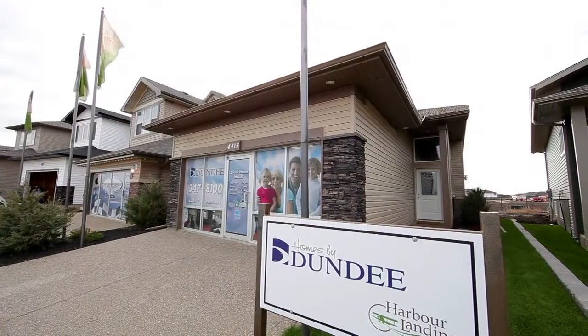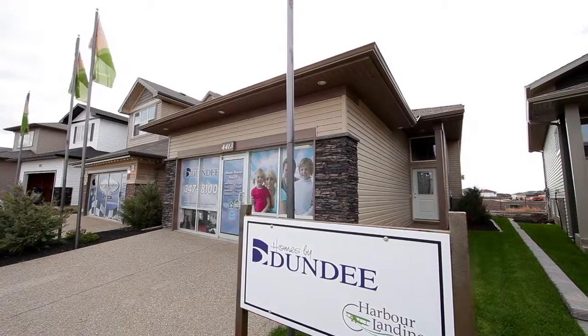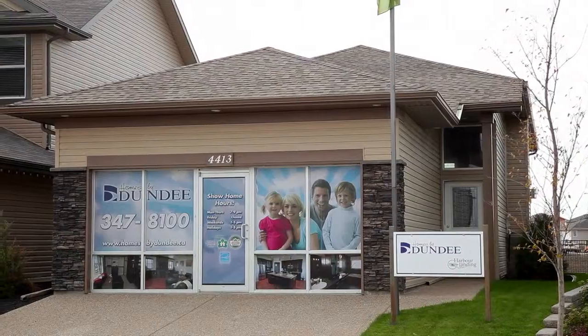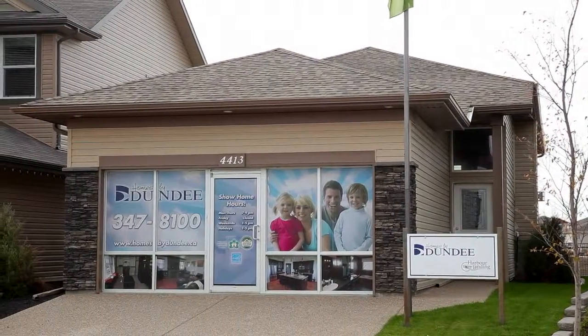Come and see this show home, built in the heart of one of Regina's newest subdivisions, located at 4413 Padwick Road in The Landings.